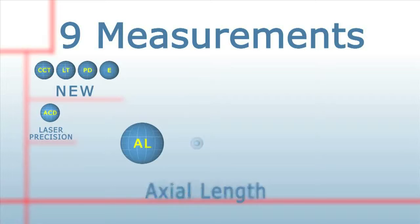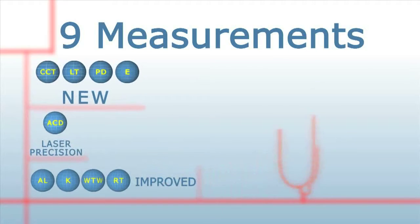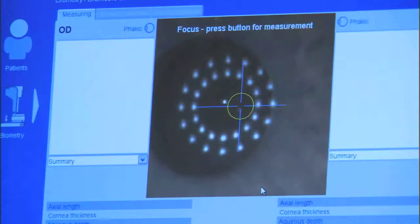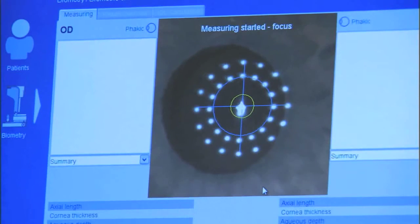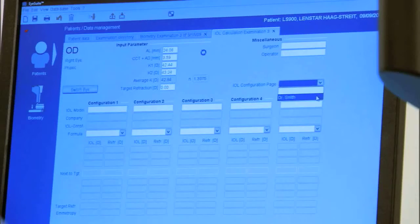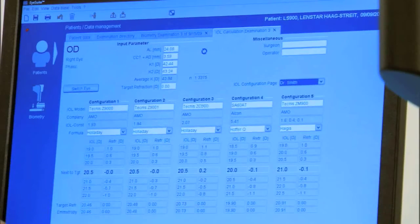Choosing the correct IOL power is a critical step in achieving consistent, perfect outcomes and happy patients. In normal eye lengths, the more simple formulas provide adequate results. In more difficult eyes like hyperopes and myopes, the advanced formulas like the Holladay IOL Consultant become a necessity. LENSTAR includes the basic formulas — SRKT, Holladay One, Haag, and Hoffer Q. For the Holladay IOL Consultant, LENSTAR can auto-populate the patient data fields, saving you significant time and eliminating the risk and liability of transcription error.